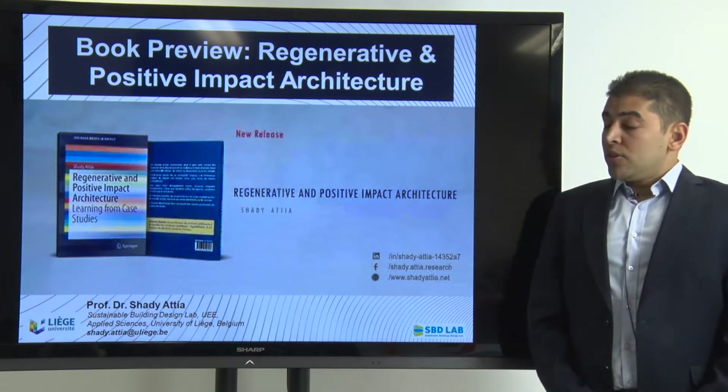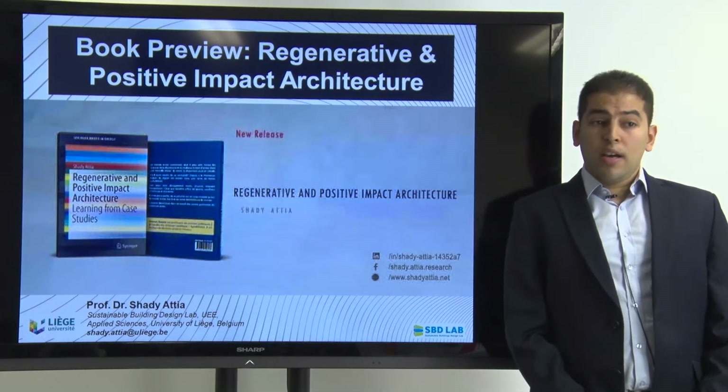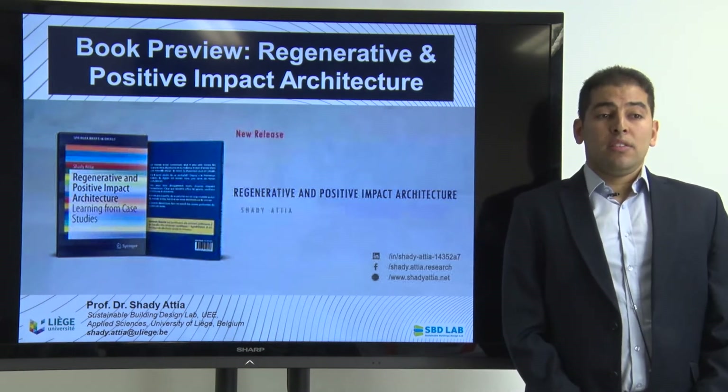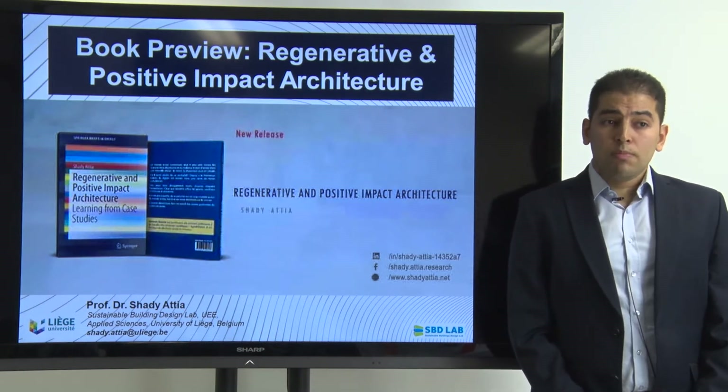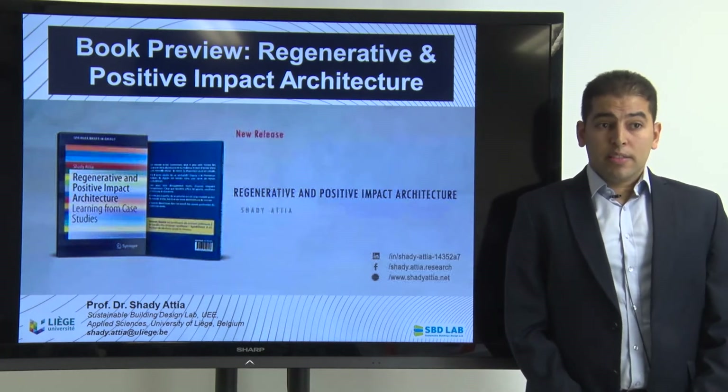The book title is called Regenerative and Positive Impact Architecture. It's a very timely topic. My name is Shady Atia, I am an assistant professor at the University of Liège in Belgium and I am a professor of Sustainable Architecture and Building Technology.